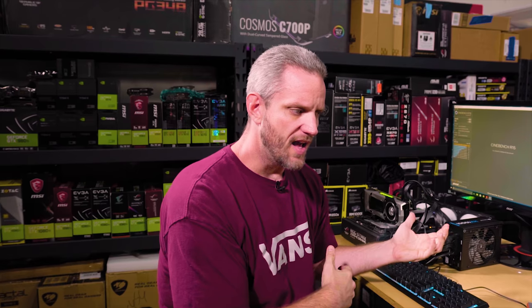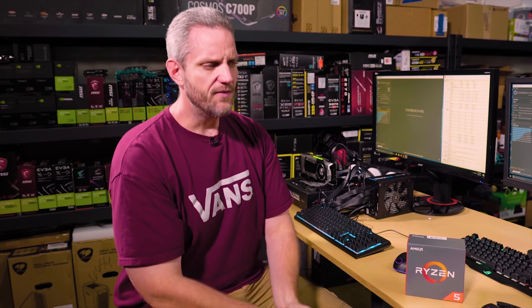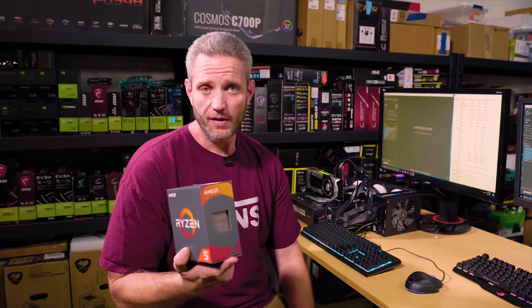Why did I put the 8700K versus the 1700X? There are a lot of weird ways I could have done this video because this is a $359 CPU. The problem is AMD doesn't have a $359 CPU — they have a $200 CPU, a $300 CPU, and a $400 CPU. I could have gone core for core, which means I'd be putting the 8700K versus the Ryzen 1600X at just over $200, versus $359. The 1600X is the clear winner in terms of bargain and price-to-performance, but still has good performance.